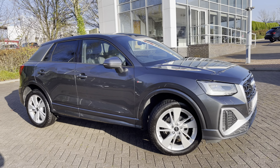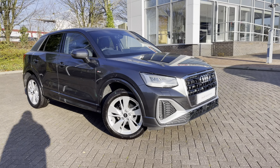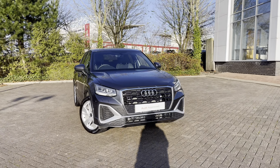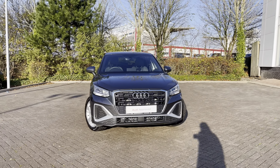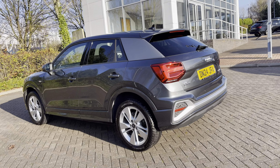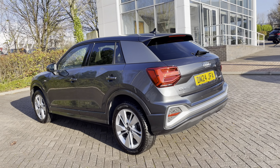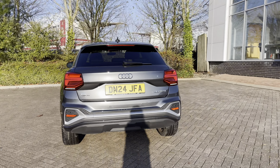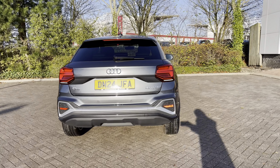Hello, my name's Lauren from Stoke Audi and today I will be showing you around this approved used Audi Q2 S line 30 TFSI. It comes dressed in the gorgeous Daytona grey colour, sure to turn heads on the road, and at the time of this recording the vehicle has done just over 1,628 miles.